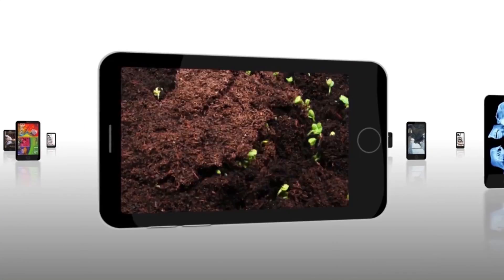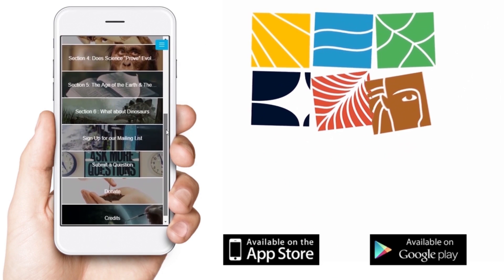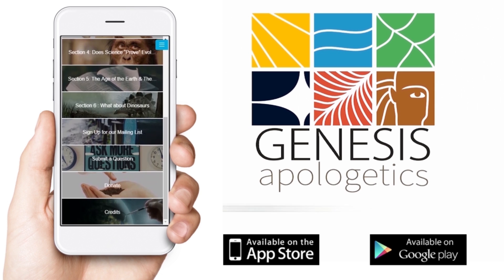Looking for answers about what the Bible teaches about creation, the fossil record, and dinosaurs? Download the Genesis Apologetics app from the iTunes or Google Play stores for answers to these questions and more.